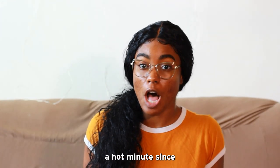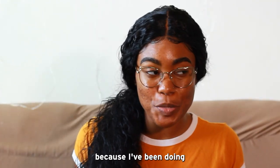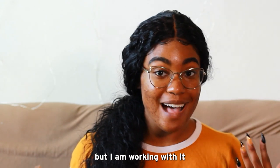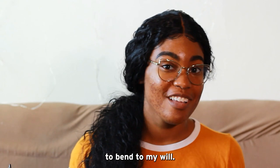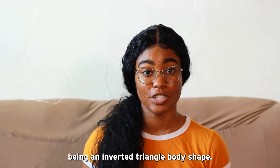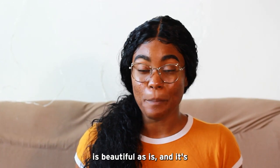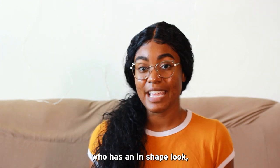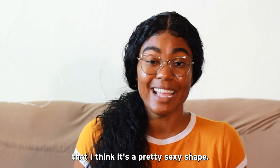Hey there! It's been a hot minute since I made an inverted triangle video because I've been doing some experimenting with body shapes. I'm changing my inverted triangle body shape — maybe not fully, but I am working with it to bend to my will. I just have to note that I'm not here to encourage you to dislike being an inverted triangle body shape. I'm here to tell you that your body shape is beautiful as is and it's more versatile than you think. The purpose of this video is to show you that you can do way more things with an inverted triangle body shape than you think. As an inverted triangle body shape who has an in-shape look, I would like to say that I think it's a pretty sexy shape.